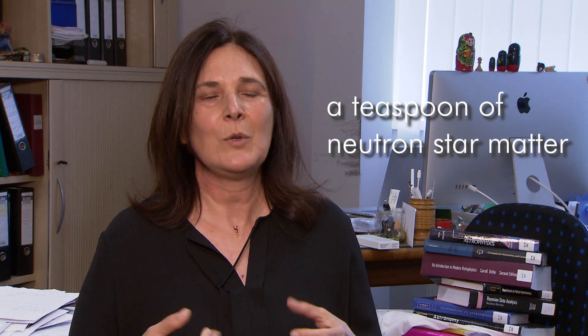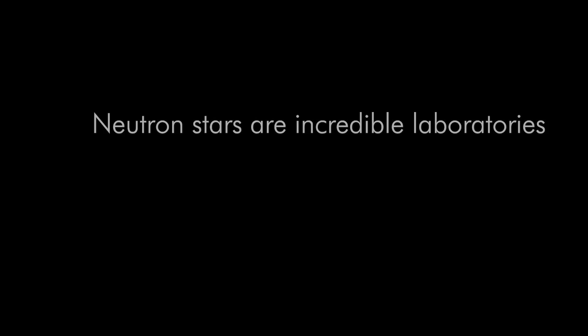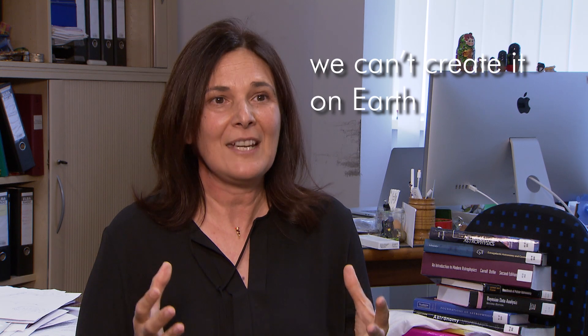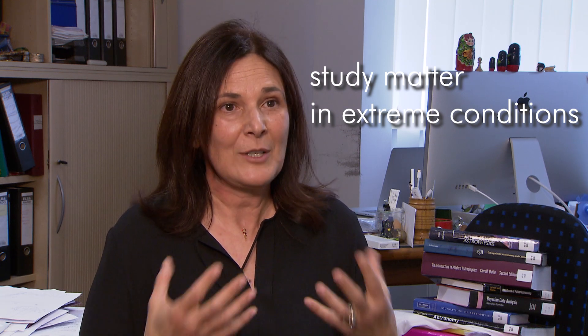It's so compact that, let's say an ice cube of this matter — something that you can hold on a teaspoon — would be weighing something like 500 billion kilos. They represent a state of matter that is completely inaccessible to us. It's certainly nothing that we can create on Earth, so it's an incredible laboratory to study matter in extreme conditions.